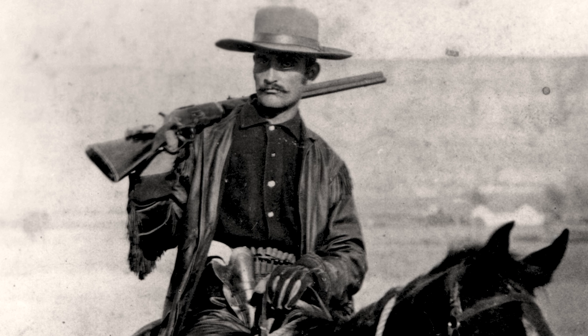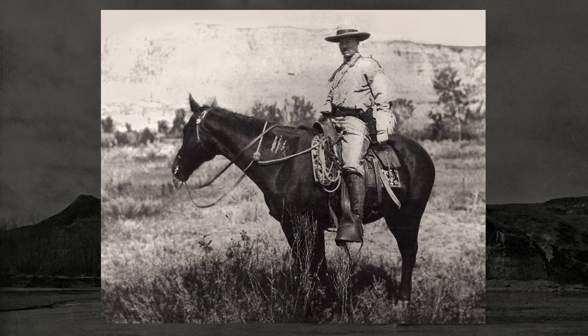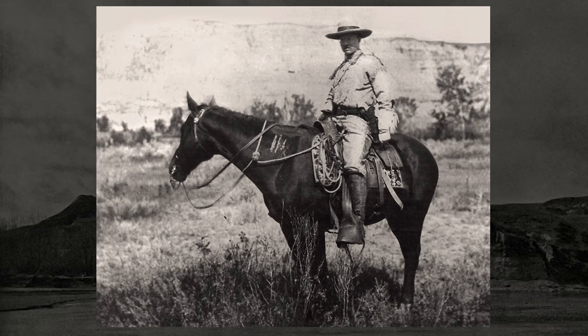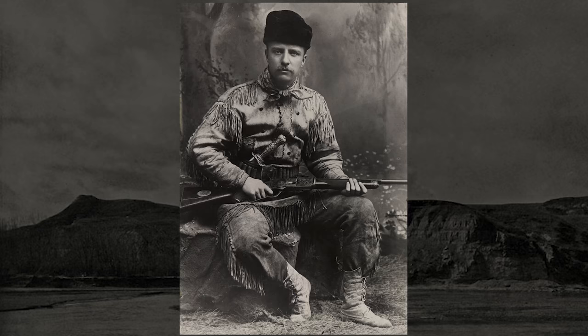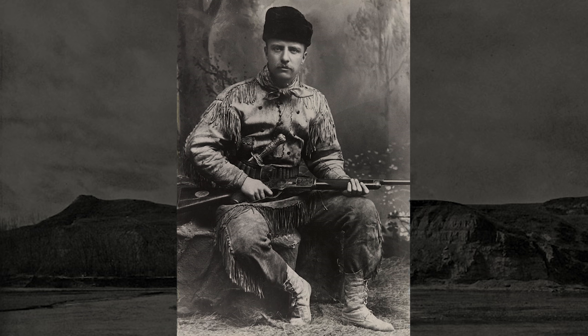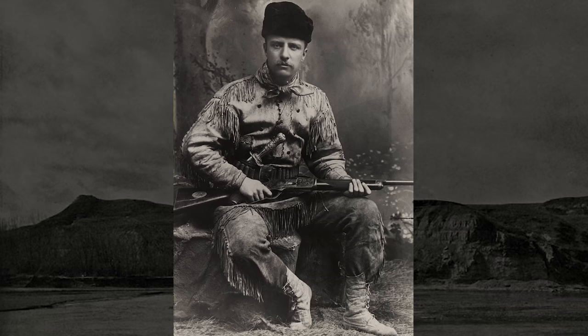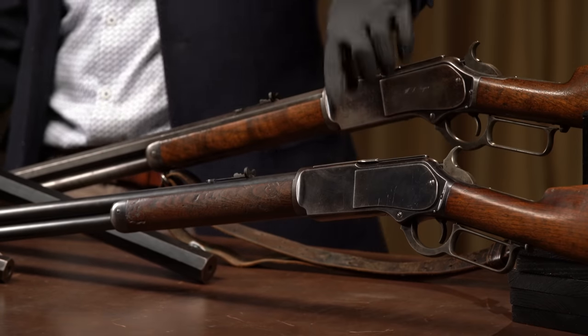Roosevelt responded: 'Most emphatically, I am not your enemy. If I were, you would know it, for I would be an open one and would not have asked you to my house nor gone to yours. As your final words, however, seem to imply a threat, it is due to myself to say that the statement is not made through any fear of possible consequences to me. I too, as you know, am always on hand and ever ready to hold myself accountable in any way for anything I have said or done.' That settled the issue — they did not ultimately duel. But before it was settled, Roosevelt had told a friend that if challenged, he would choose Winchester rifles at 12 paces. So theoretically, had they dueled, our future president could have very well been shot at by this rifle.